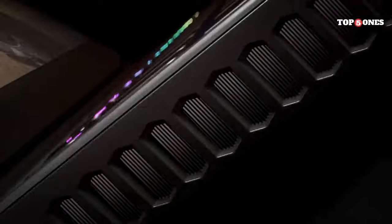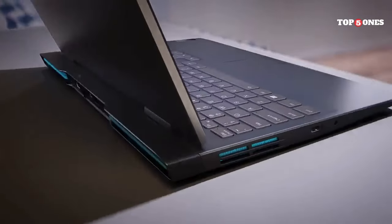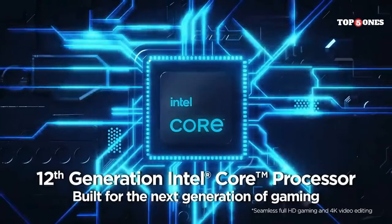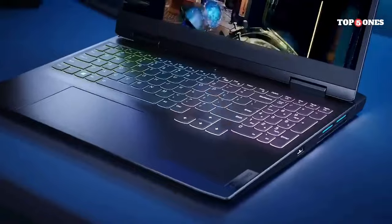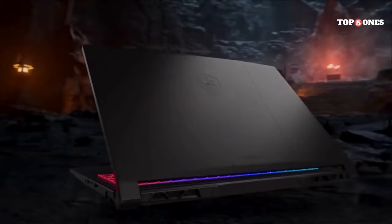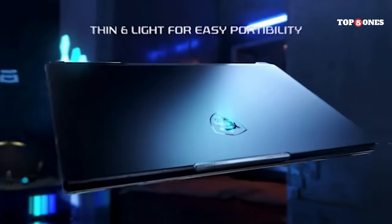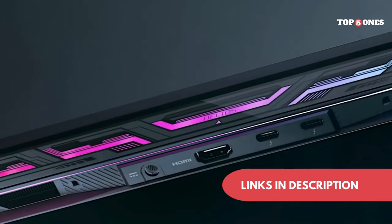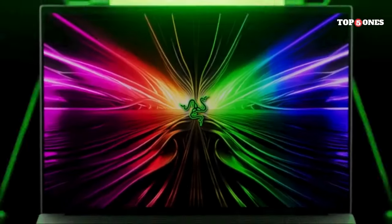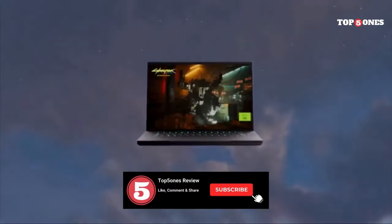Overall, the Lenovo IdeaPad Gaming 3 is a great choice for budget-minded gamers looking for a laptop that can handle most modern games at decent settings. The 120Hz refresh rate display and comfortable keyboard are nice bonuses, but the so-so display quality might be a deal-breaker for some. If you need a more powerful machine or a color-accurate screen for creative work, you'll need to look elsewhere — but for casual gamers who prioritize affordability, it's definitely worth considering. So, you've seen our top picks, but the choice is ultimately yours. Consider the types of games you play, the features most important to you, and your budget. Remember to check the description below for links to the laptops featured in this video, let us know what you think in the comments, and if you enjoyed this breakdown, give it a thumbs up. Happy gaming!